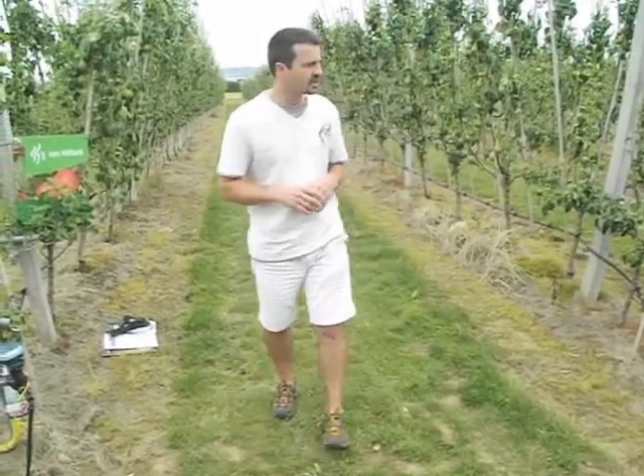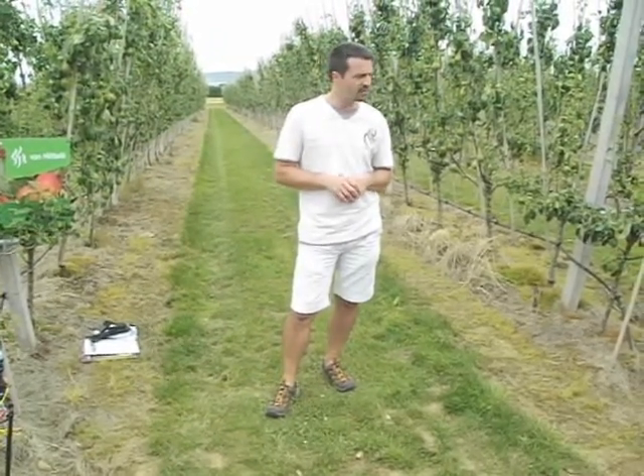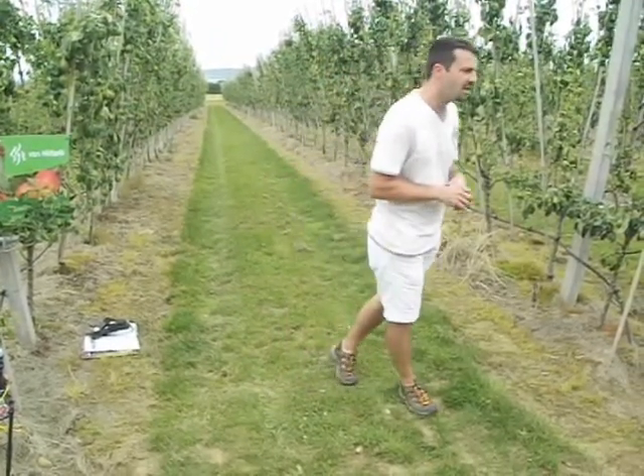This is especially significant for strawberry growers in the South and East of the UK, where there is very high demand on a finite water supply. That's a big saving in water.